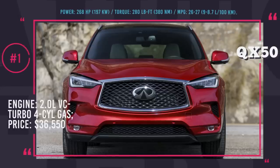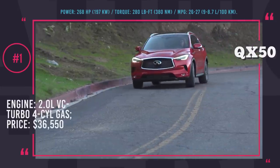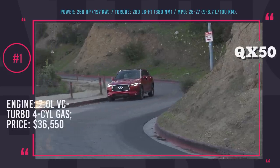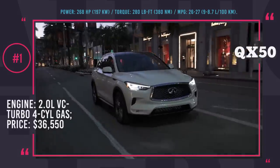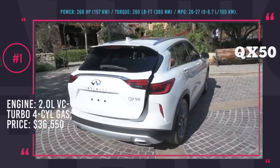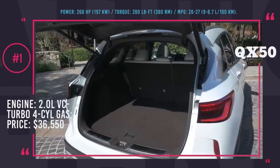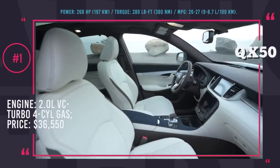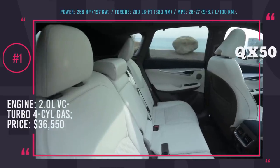Infiniti QX50. As expected, the all-new 2019 QX50 is almost identical to the concept presented in early 2017. The crossover is constructed on a new front-drive platform with a revolutionary Nissan 2.0L turbo gasoline engine with variable compression — claimed to be as efficient as a diesel but as performance-charged as a gasoline. The driver is assisted with a continuously variable transmission and semi-automatic driving system ProPilot.